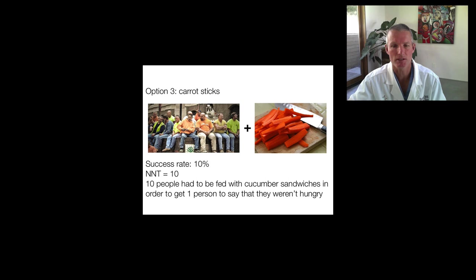Let's look at a third option: carrot sticks. If we fed everybody in that group as many carrot sticks as they could possibly eat, maybe the skinniest guy in there would say he's no longer hungry. That would give us a success rate of 10%, or an NNT of 10, meaning 10 people would have to be fed carrot sticks in order to get one person to say they weren't hungry.